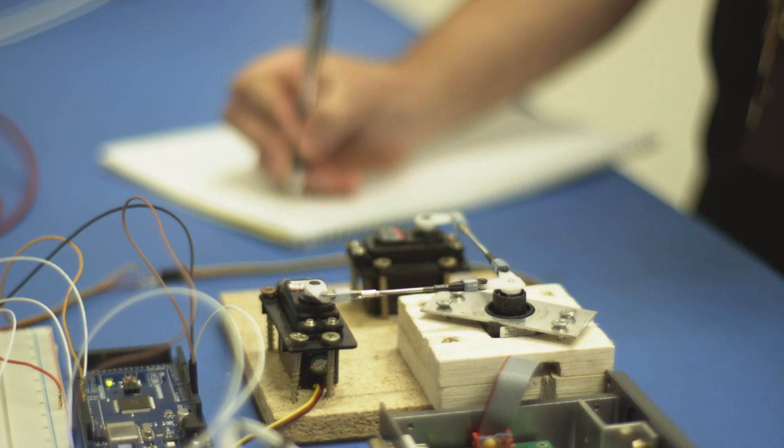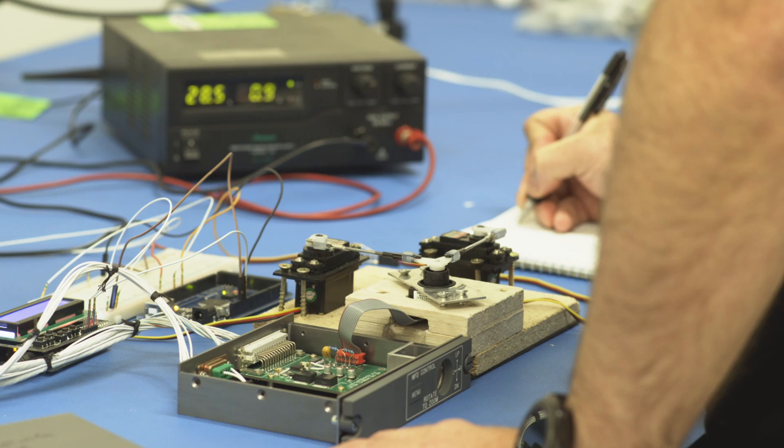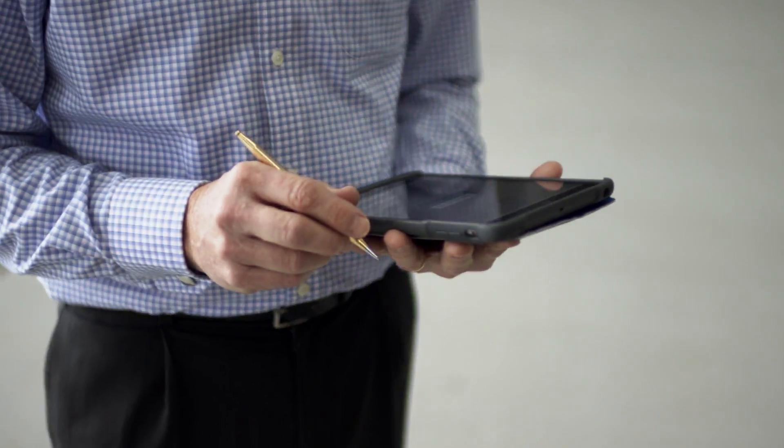Honeywell has been integral in developing the STC with us. They've supplied us with the required engineering knowledge and background as well as the certification documentation requirements. We see the future plans for the Honeywell Primus Elite enhanced features as an ongoing development path, and we are in constant discussions with them surrounding the LearJet 40/45 platform as to what those phase progressions can and should include.